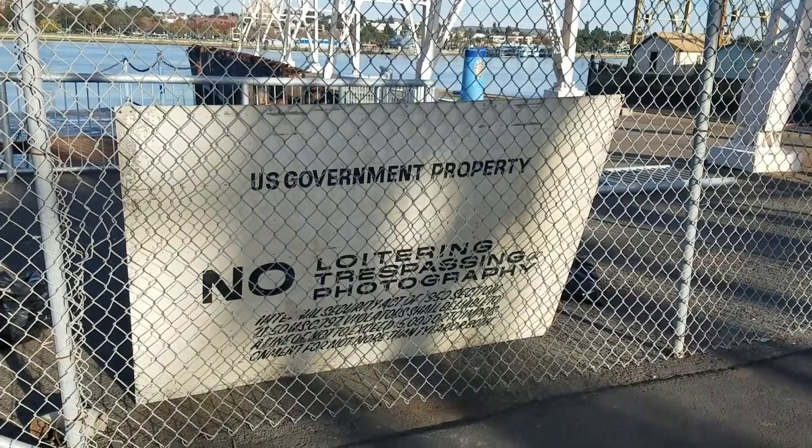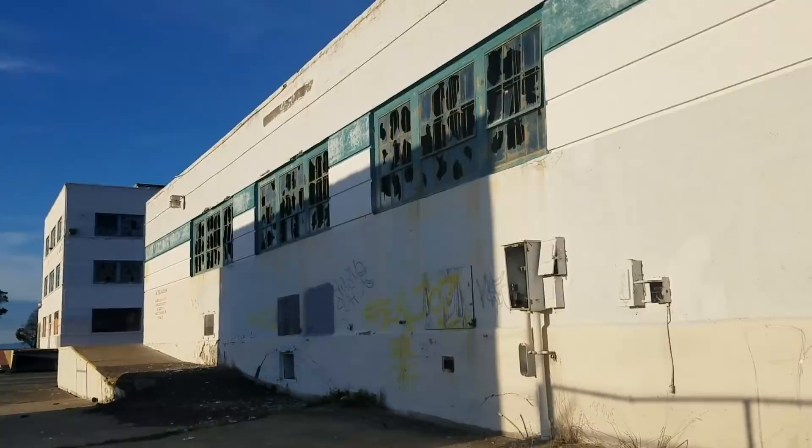Holy cow, this is the most surreal island because look, it's just all empty, abandoned, decommissioned.